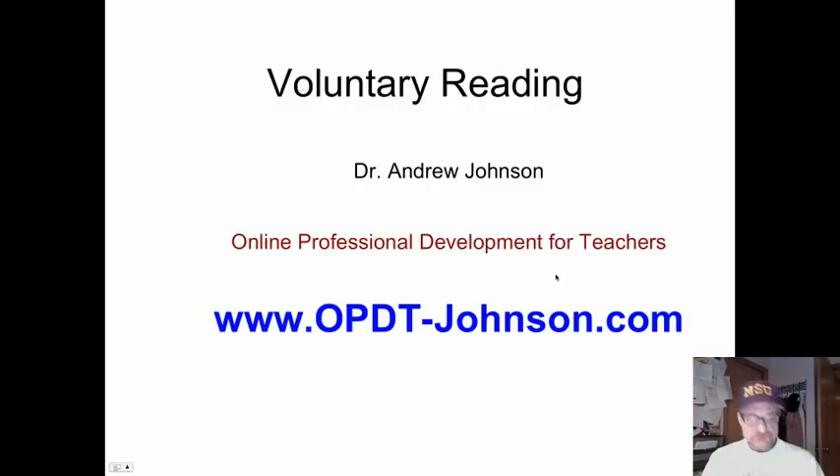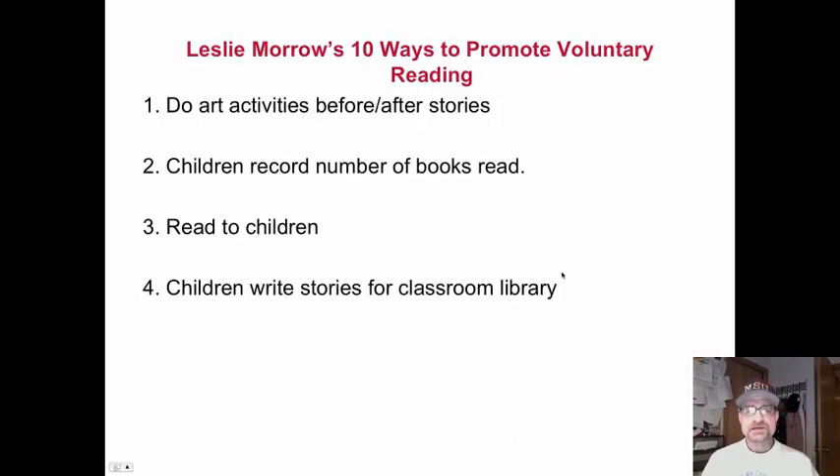Andy Johnson, Minnesota State University. We are looking at voluntary reading and 10 ways specifically to promote it, because we know it is so important to reading achievement. Every reading program and literacy program needs to include motivation and voluntary reading as part of their reading curriculum.